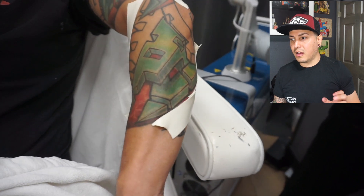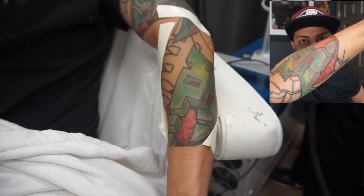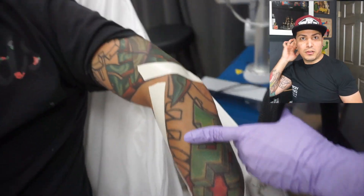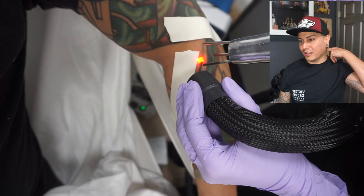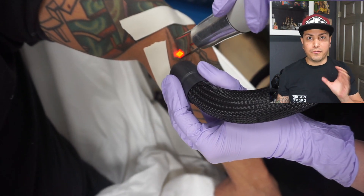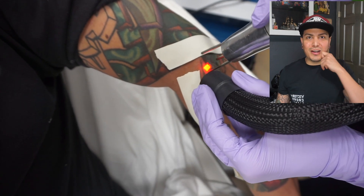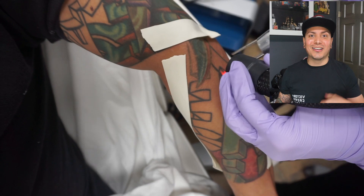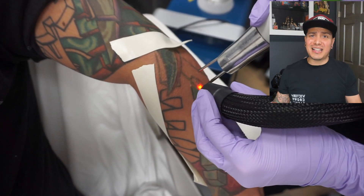Now this part is the second session. You can see the difference — pay attention to the shadow that was right here. Look, you can't even see it anymore. There was a square shadow coming all the way through and that's really what's been gone. Overall the color has just been fading a lot. I'll update you guys on how much it lightens up. For the next session I'm actually going to do a full recording so you can see my face and really see what's going on.